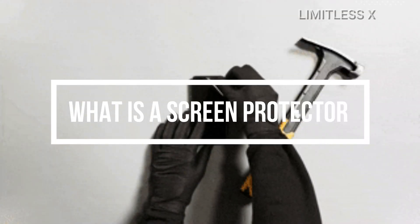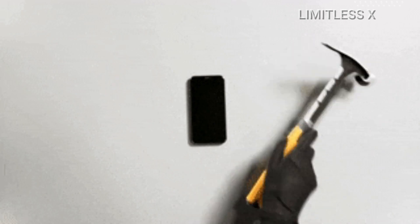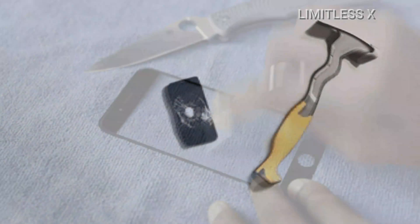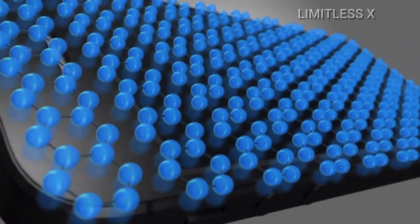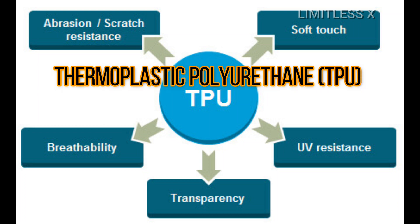What is a screen protector? A screen protector is exactly what its name signifies — a thin sheet of material that's attached to the screen of an electronic device to protect the latter's surface from physical damage, primarily scratches. Also known as a screen guard, a screen protector is usually made of laminated tempered glass or plastics, such as polyethylene terephthalate or thermoplastic polyurethane.